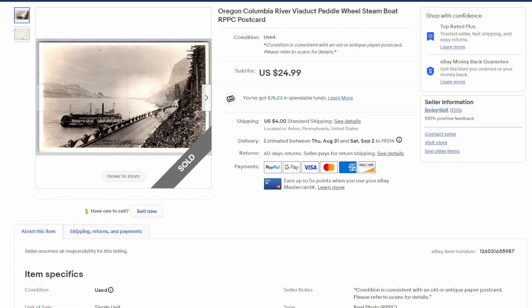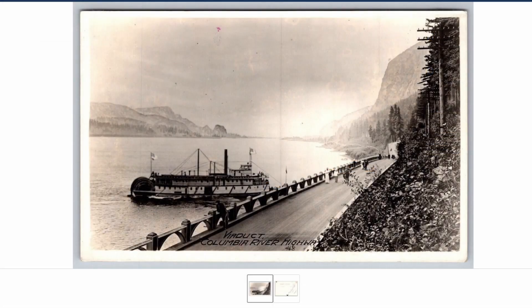Now it's time to hit the postcard sales! This is one that really makes me happy — $25 on this real photo postcard (RPPC) from Oregon, Columbia River viaduct with a paddle wheel steamboat. There's a blow-up of that one, really nice looking card, and there's the back.